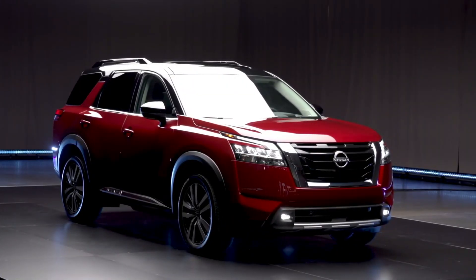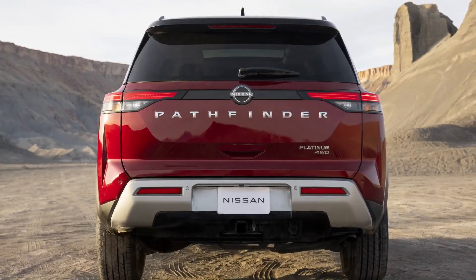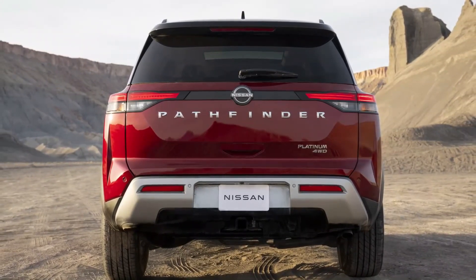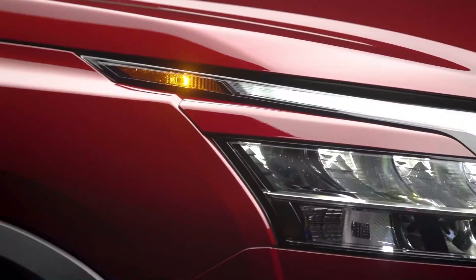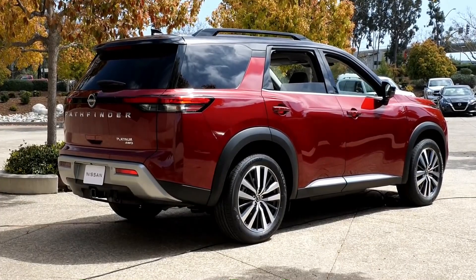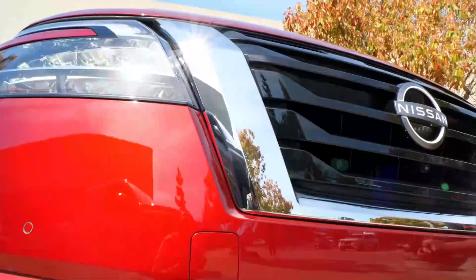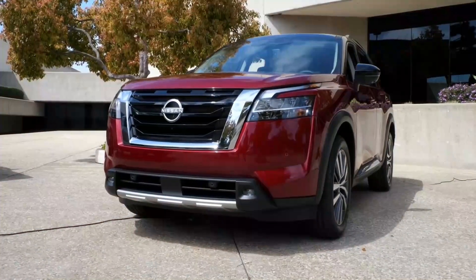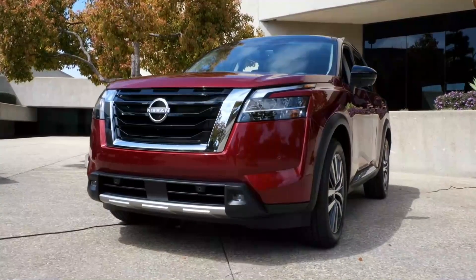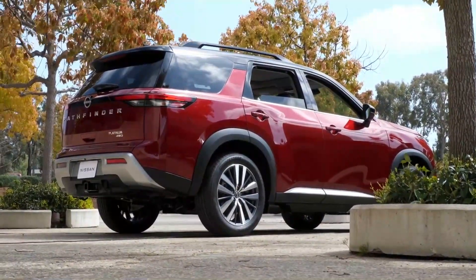For 2022, the Nissan Pathfinder takes on a much bolder, muscular, and truck-like look than the 2020 Nissan Pathfinder. It blends the look of the recently redesigned 2021 Nissan Rogue and the refreshed 2021 Nissan Armada. Its large, squared-off fenders give it a more imposing look than the old Pathfinder. Even though its length shrinks by 1.5 inches while its wheelbase remains the same, its front overhang has been shortened. It's about half an inch wider and taller than the old model.